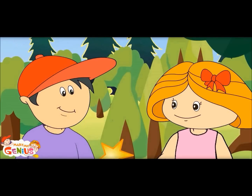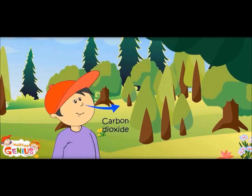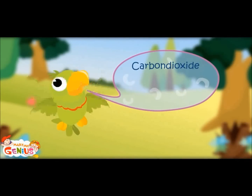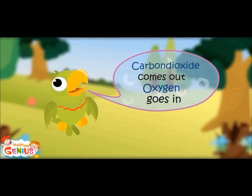I know that dirty air is called carbon dioxide. Yes, let me show you. You see these colors? Blue air is the dirty air coming out of your body, and red air is clean oxygen going into your body. Carbon dioxide comes out; oxygen goes in.